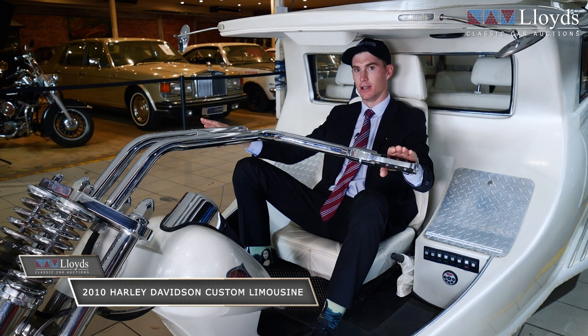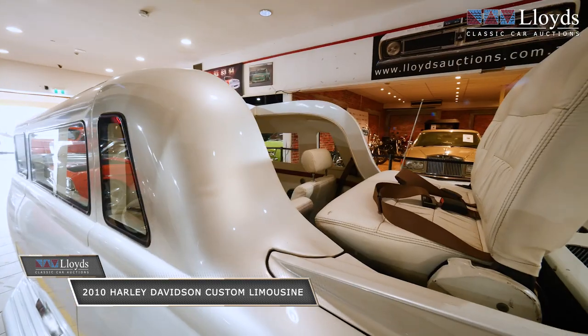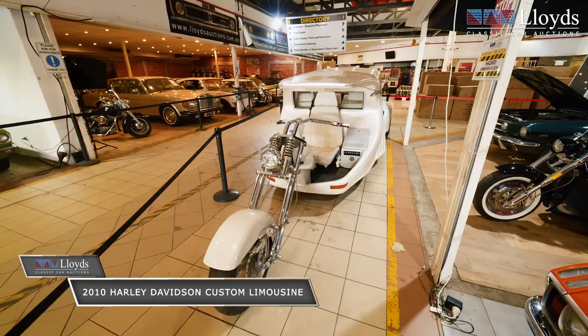I don't know if it's a bike or a car — leave your comments below and let me know. It was built in 2010 with over $300,000 worth of build, folks. So one of one — it's the only one in the world.